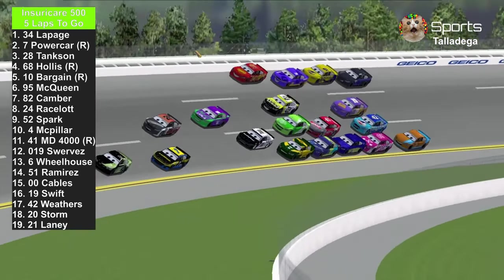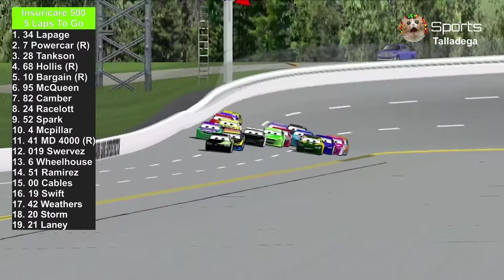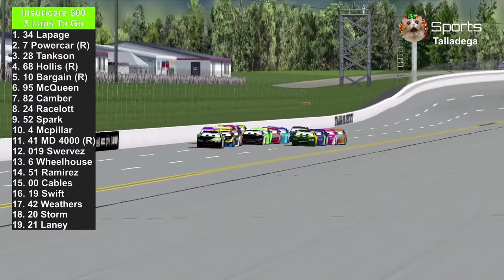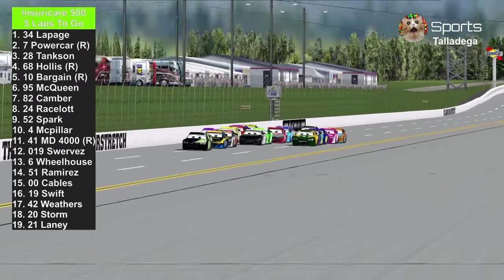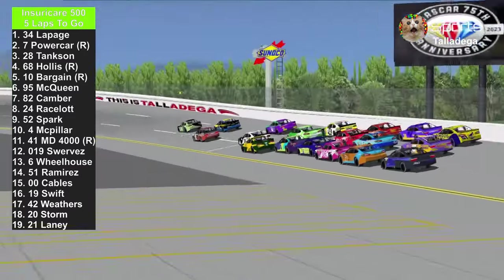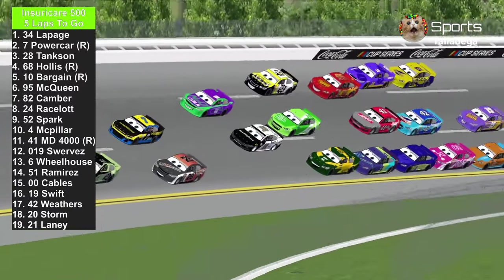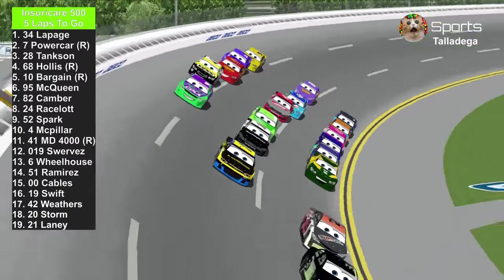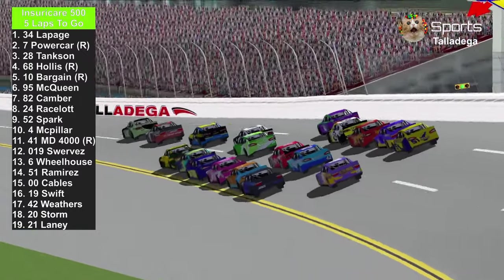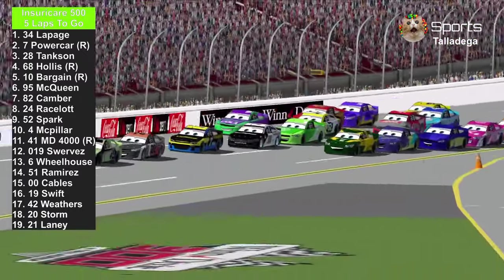We're back with five laps to go. Colin Bargain is in like the top five right now, and he got a bit loose. Steve LePage is mostly dominating this race. Brandon Power Car is also trying to pass the number 34. Here comes Phil Tankson wanting a piece of that action. Colin Bargain is saying that the steering is way too loose for this track. Well, it's obvious — you're obviously going to be loose if you're going like 190 miles per hour.